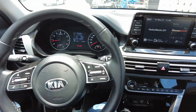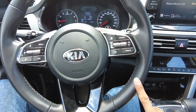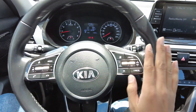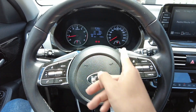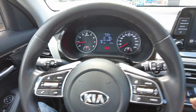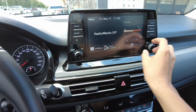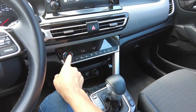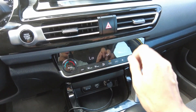This is the interior of the Seltos top of the line. The leather feels amazing — super premium and the size is perfect. We have manual cruise control, a TFT screen with a simple speedometer and tachometer, and automatic headlights. There is an 8-inch touchscreen with Android Auto and Apple CarPlay, plus physical volume and tune dials which is fantastic. The air conditioning is digital with auto mode, and it also has heated and cooled functions.